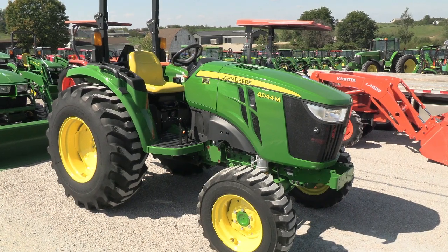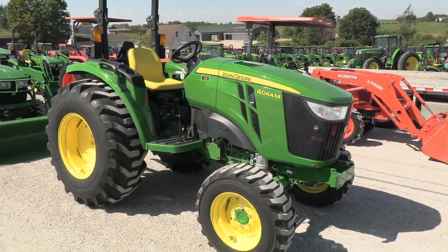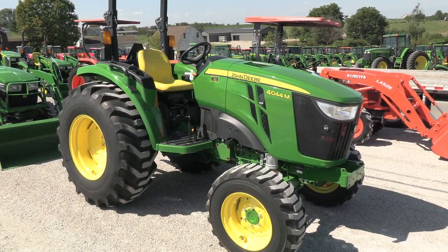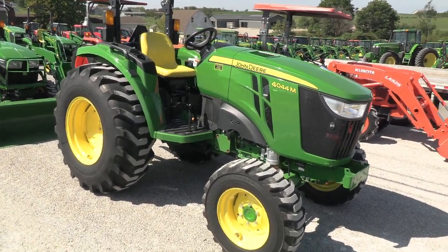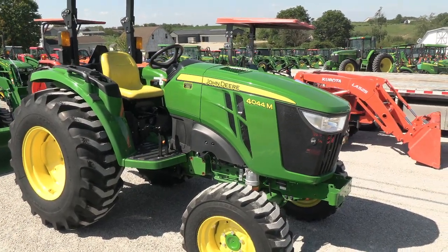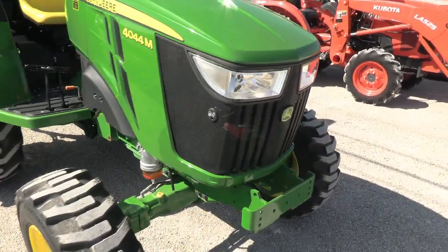Today we're showing you a 2022 John Deere 4044M tractor. It's a four-wheel drive tractor with just over 50 hours on it — practically a new machine. It's a 2022 year model and comes with the full balance of the factory warranty, which runs into 2028. It's a very nice tractor, very close to new.